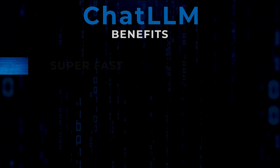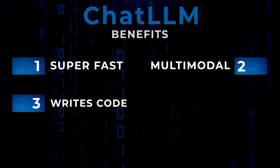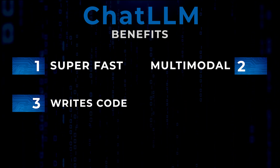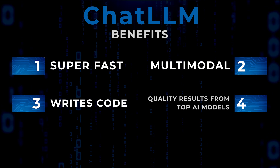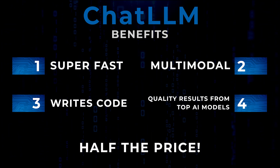So ChatLLM is super fast, it's multimodal, it can write code using Code Interpreter as we saw with the website build, and it gives us quality results from all of the top AI models at half the price. Yet, as a ChatGPT Plus subscriber, I can create custom GPTs for specific tasks — and that's a feature I use all the time. Well, guess what? Now you also get that same functionality from ChatLLM Teams.